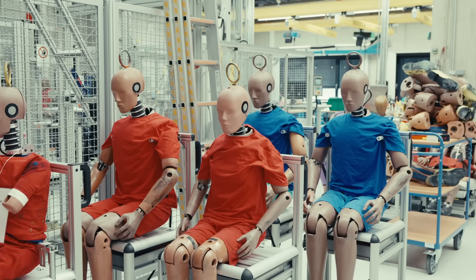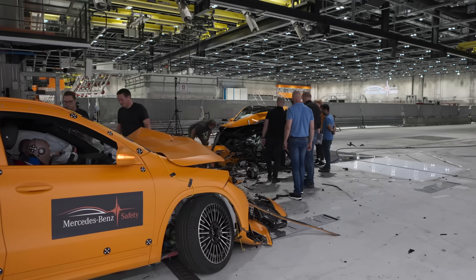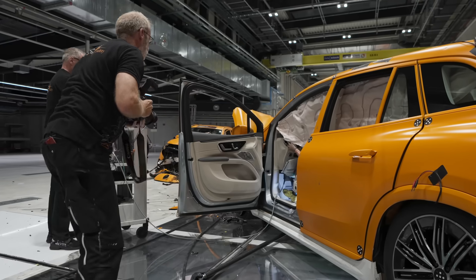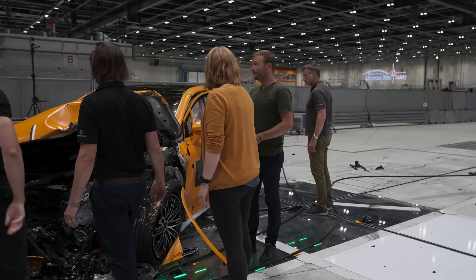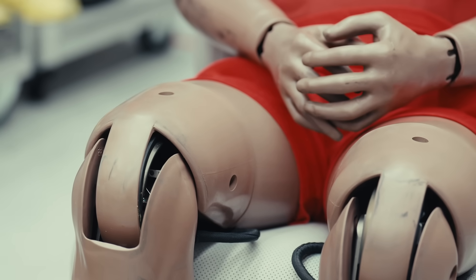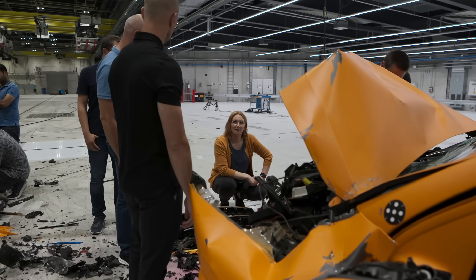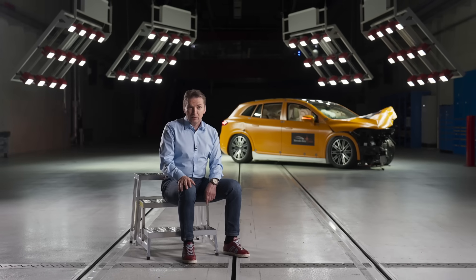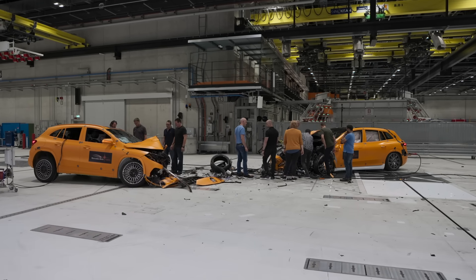We are very pleased with the results of the test. We have to protect the occupants and the battery. The battery remains stable and the high voltage system switches off. The body in white works very well and the crumple zone is very good. The chance is very low that the occupants — and therefore the dummies — have fatal injuries. It's a milestone of our development.